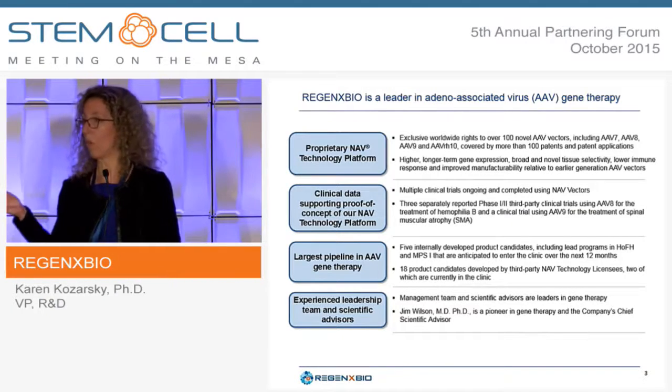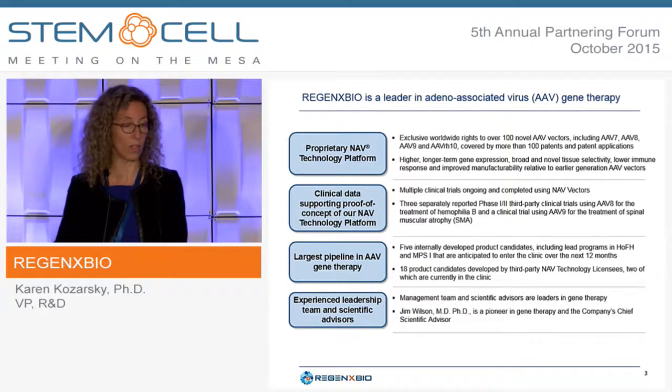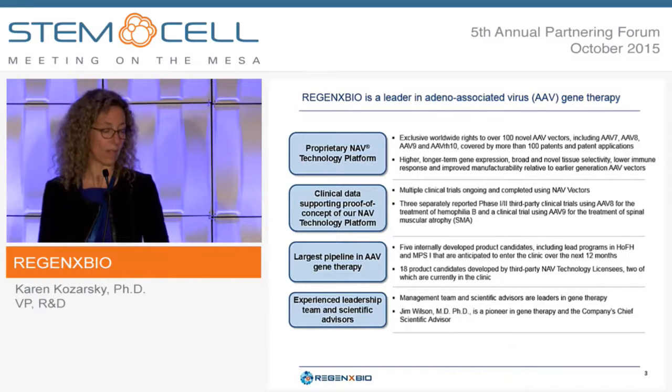Multiple clinical trials are ongoing, and some are completed, using NAV vectors. There are three separately reported Phase I-II third-party clinical trials using AAV8 for the treatment of hemophilia B, and there's also a clinical trial using AAV9 to treat spinal muscular atrophy, or SMA.